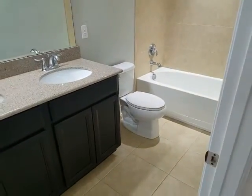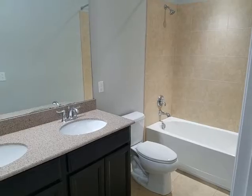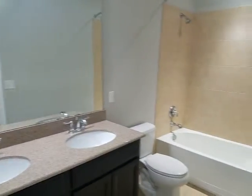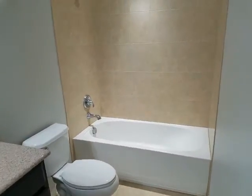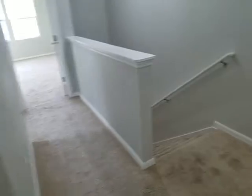Here is the guest hall bath. Before we're done, we'll take a look downstairs at the half bath. Standard tub-shower combination — brand new condition. We'll go downstairs now.